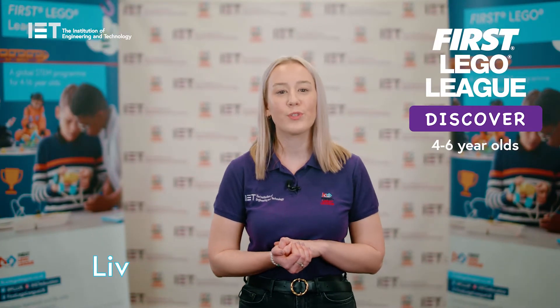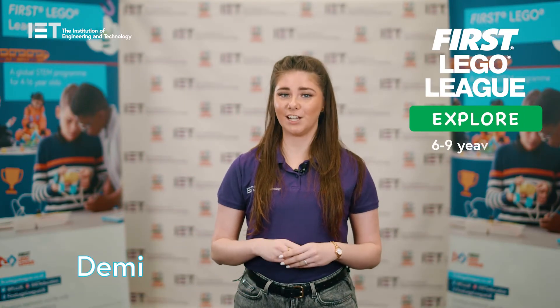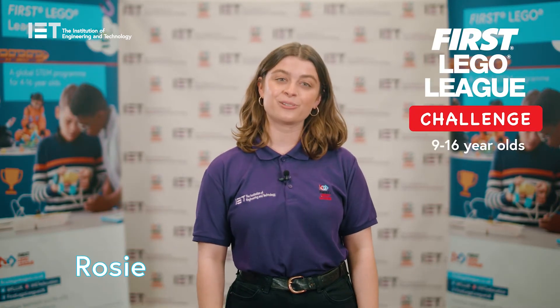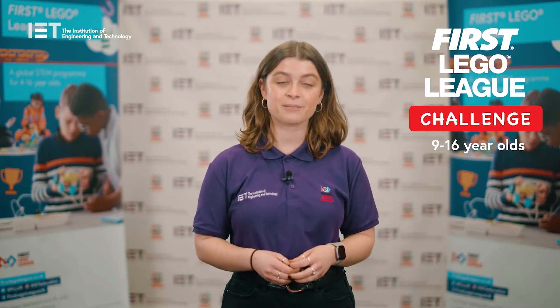Discover for 4 to 6 year olds, which is all about learning through play. Explore for 6 to 9 year olds, which is a fun introduction to coding and research. And Challenge for 9 to 16 year olds, which is a life skills robotics based competition.